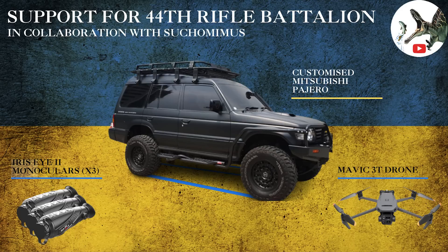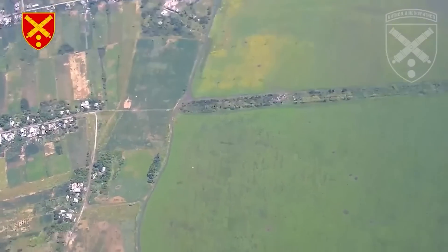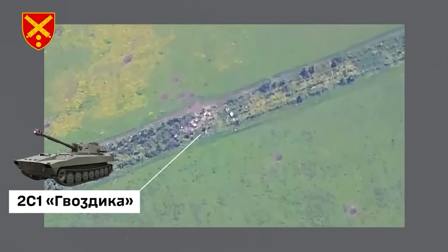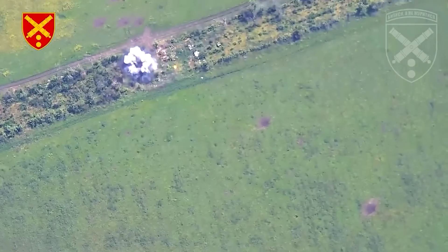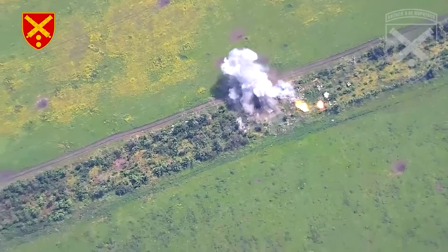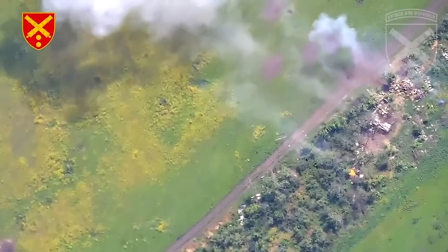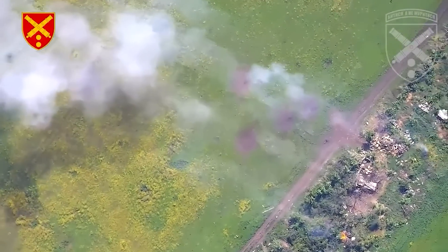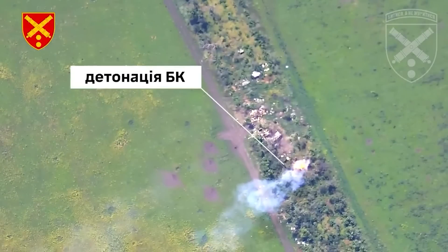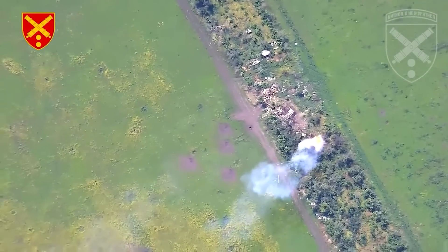Any help would be greatly appreciated. So I have more destruction of Russian artillery systems here — a pair of 2S1 artillery howitzers in different locations. The first clip: a 2S1 is in the tree line when it's hit by Ukrainian artillery or a single GMLRS rocket from HIMARS. As a bonus, not only is the 2S1 hit, but the ammo is ignited too, making this strike all the more important.